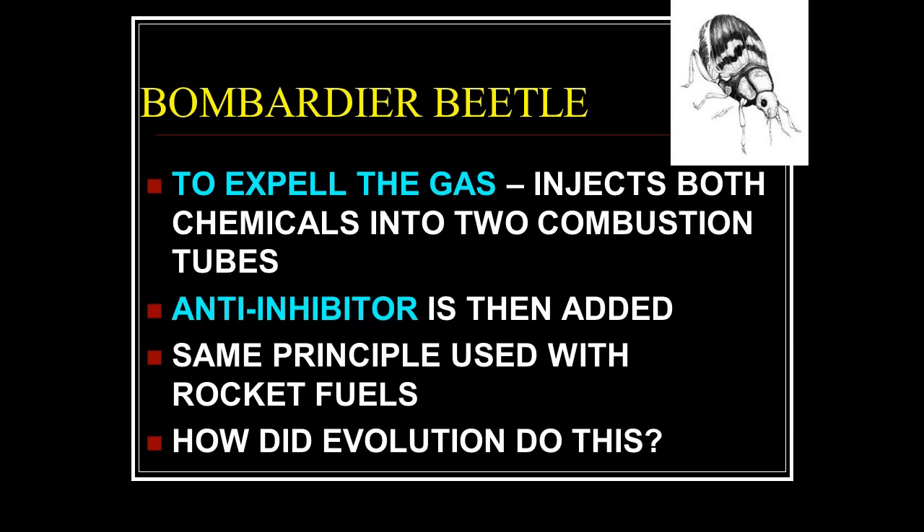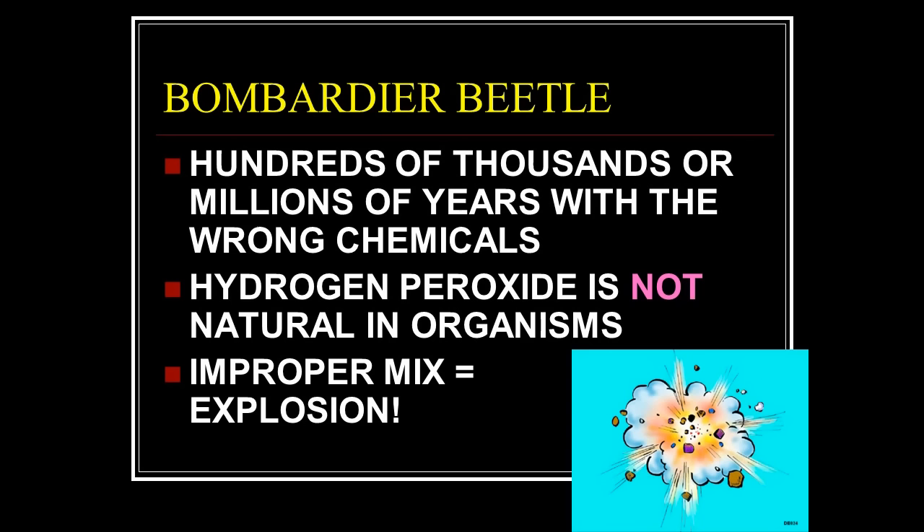To expel the gas it injects both chemicals into two combustion tubes, the anti-inhibitor is added, and the same principle as rocket fuel is used. How did evolution do this? How did this happen by chance? Suppose it had everything — combustion tubes, storage chambers — but the wrong chemicals. It can't repel any predators and might not even survive because it's producing the wrong stuff.